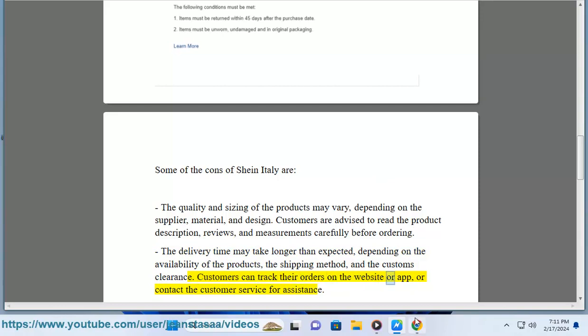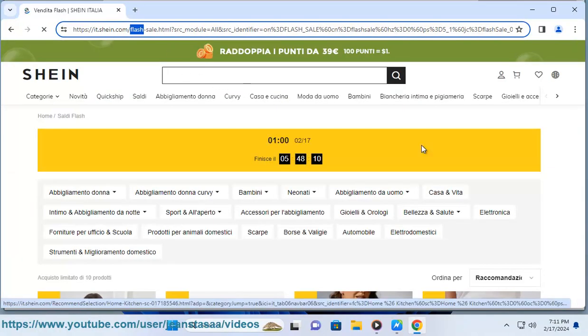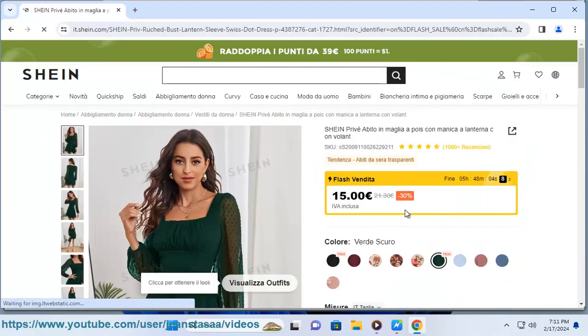Customers can track their orders on the website or app, or contact the customer service for assistance. The customer service may not be very responsive or helpful depending on the channel, time, and issue. Customers can contact the customer service via email, phone, or live chat, but they may experience delays or misunderstandings.